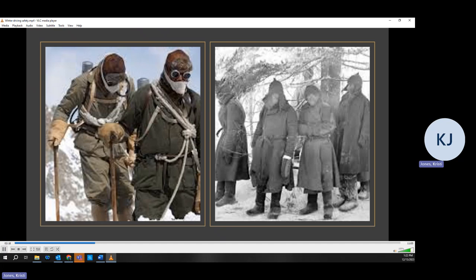Then we move to the warming layer. This should be your insulation, so material like wool, fleece, or flannel. This keeps the body temperatures warm and the cold air out. If you get too warm, you can remove a layer. Then the final layer should be the weather layer. This layer should not absorb moisture, such as a winter jacket.